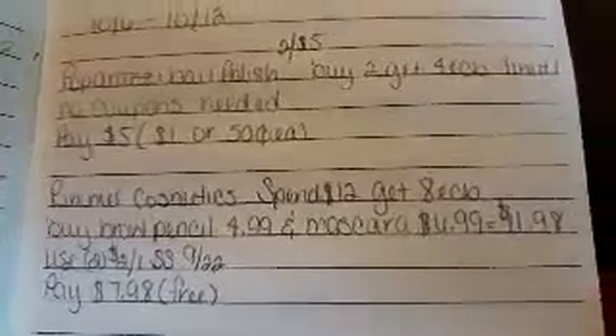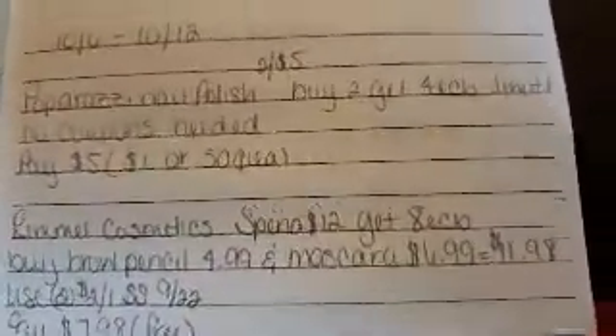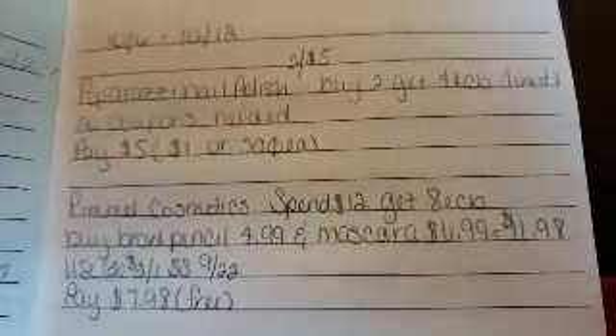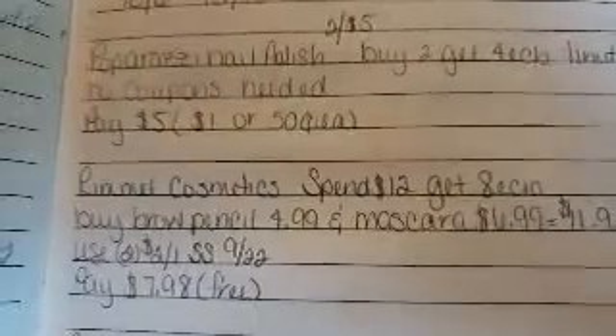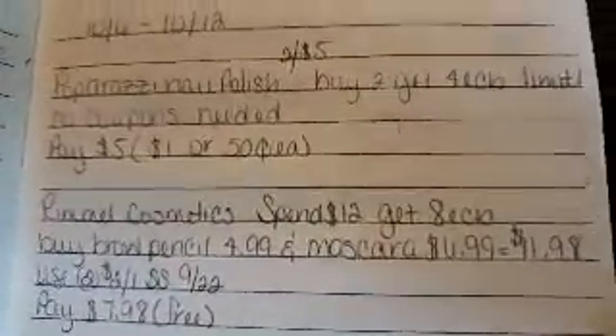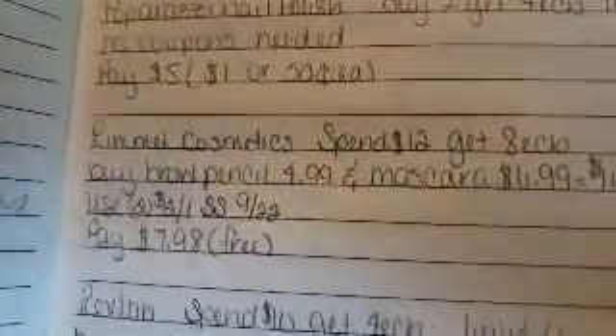Let's get right into this. Paparazzi is back for another week — I think this is going on two or three weeks now. The deal is the same: buy two, get a four dollar ECB. They're priced at two for five dollars, no coupons needed. Buy two for five dollars, get a four dollar ECB, making it a dollar or 50 cents each.